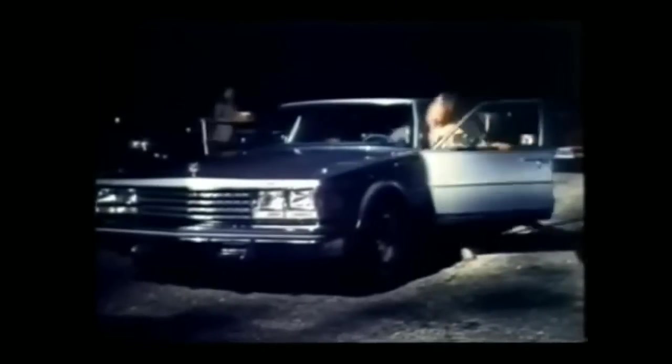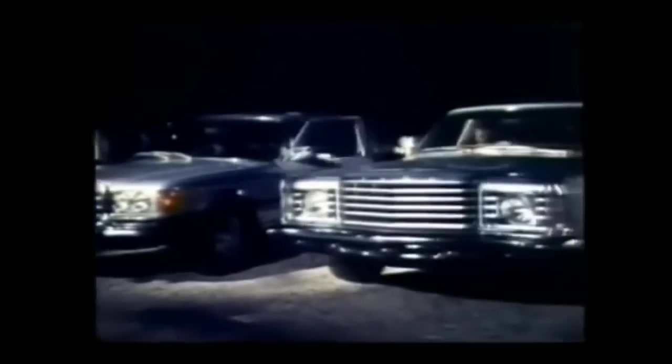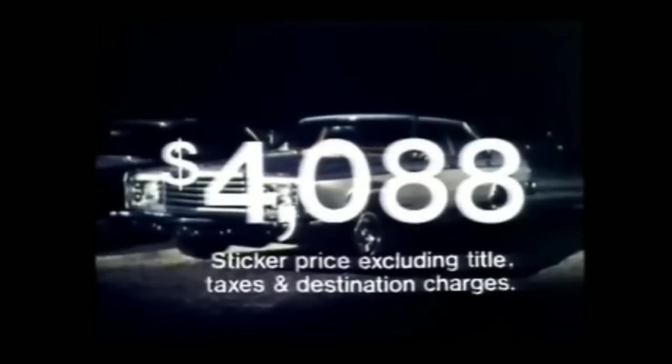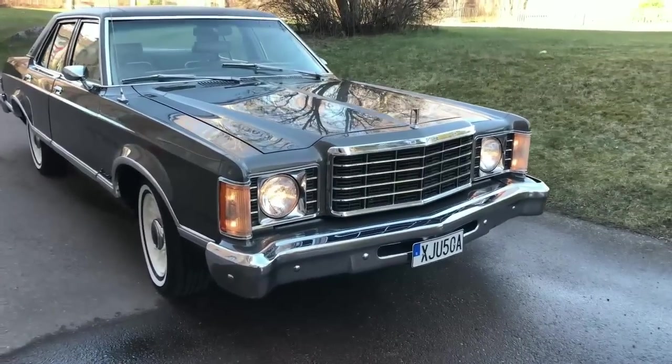Producing the 1977 Ford Granada. Granada saw few changes for 1977, primarily because sales remained very strong. In only a few short years, Ford had proven that it was possible to successfully downsize from the massive land yachts of the past. The Granada represented a new generation of cars for a new generation of buyers.